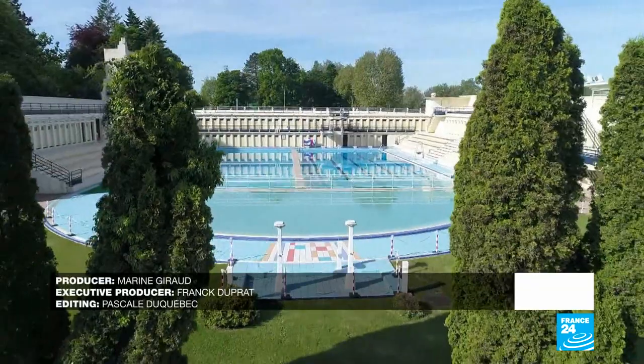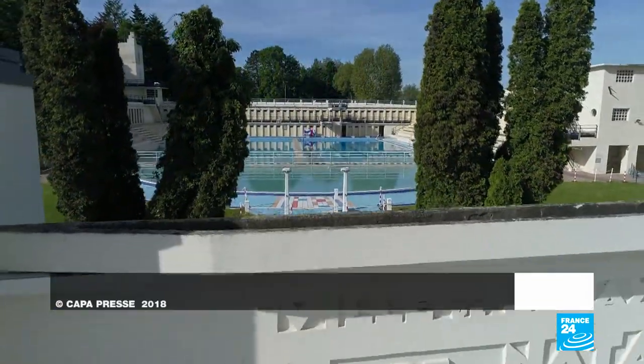Today, it's their descendants who come to enjoy an outdoor dip as soon as the sun appears.